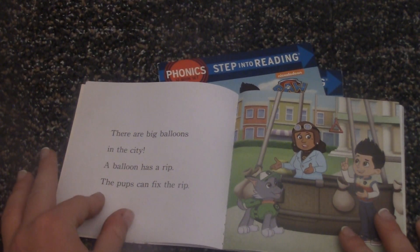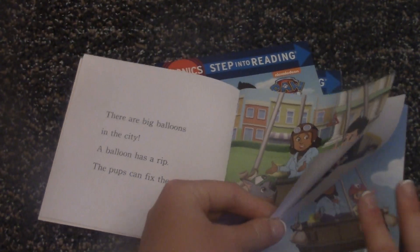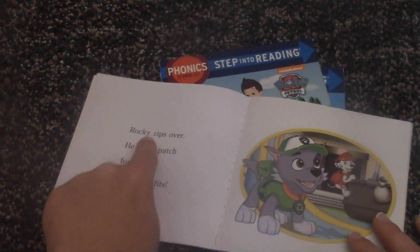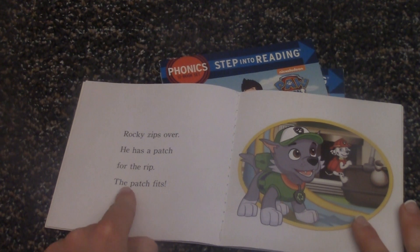A balloon has a rip. The pups can fix the rip. Rocky slips over. He has a patch for the rip.